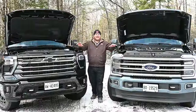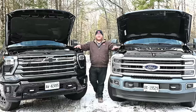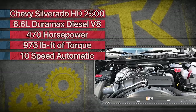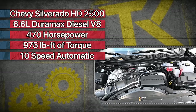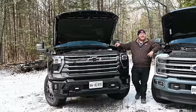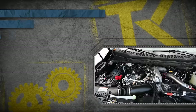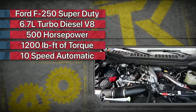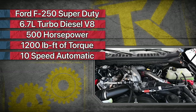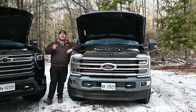Let's start by looking at the power plants, and in both cases these are the most powerful versions of these trucks. At Chevrolet we have the 6.6-liter Duramax diesel V8 making 470 horsepower and 975 pound-feet of torque, sent through a 10-speed automatic. Over here at Ford we have the high-output version of the 6.7-liter turbo diesel V8 making 500 horsepower and 1,200 pound-feet of torque — and this Ford is the most powerful heavy-duty truck in the segment.